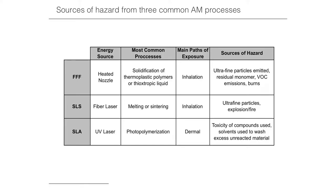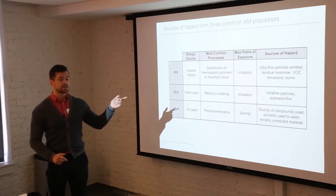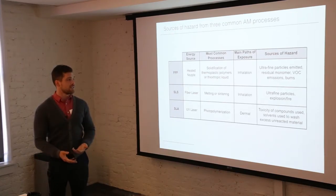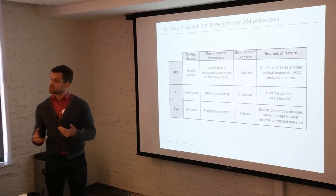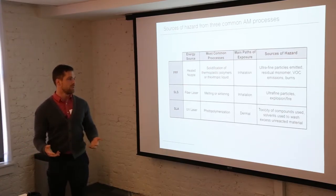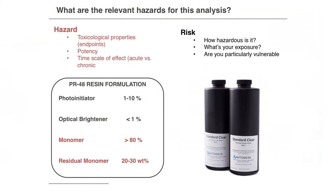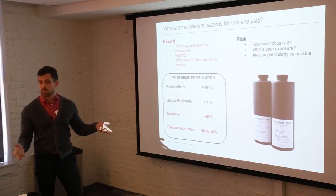All types of 3D printers have varying ways in which people are exposed to hazard. For FFF and SLS, the main pathway of exposure is inhalation, and there is significant evidence that these 3D printers produce ultrafine particles of high hazard — potentially more toxic than what would be emitted from a toaster. For SLA, the toxicity of the compounds and the solvents used to wash excess unreacted material is most important. It's important to recognize that risk can be mitigated by reducing the inherent hazard of the chemicals, so we must delineate the differences between hazard and risk.